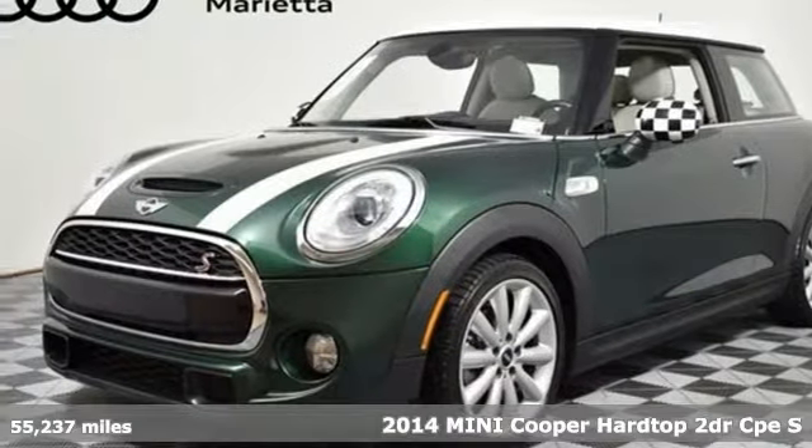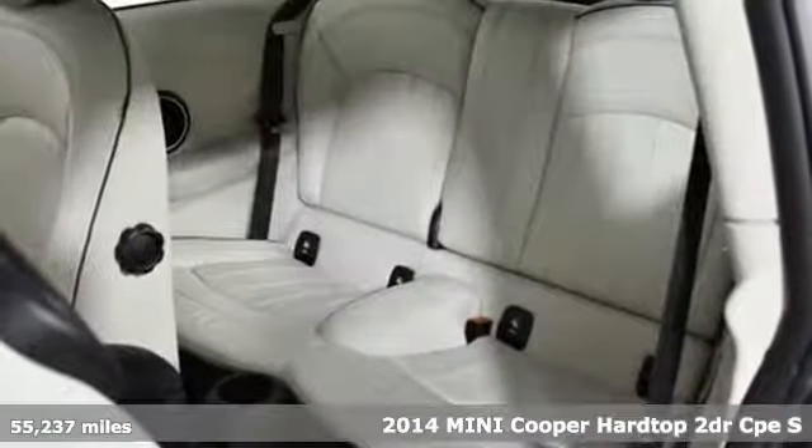It's a 2014 Mini Cooper Hardtop. Mini, let's motor.